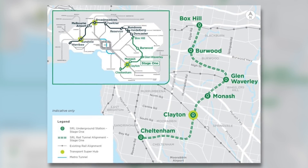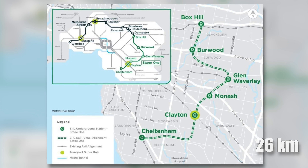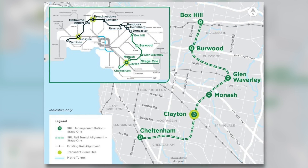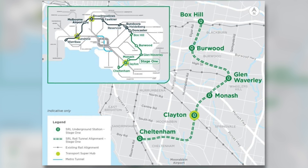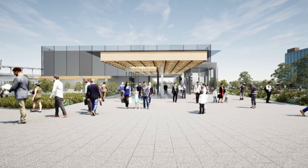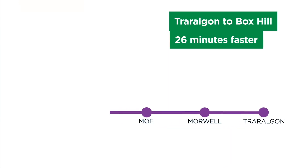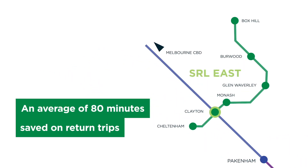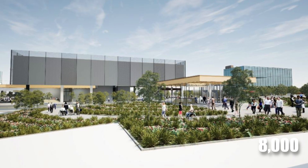The first stage, SRL East, involves the construction of a 26-kilometer tunnel connecting Cheltenham and Box Hill, six new underground stations, and new interchanges with existing rail stations at Cheltenham, Clayton, Glen Waverley and Box Hill. The Clayton Interchange will act as a transport superhub, allowing connectivity with the Dandenong Corridor and regional Gippsland line services, reducing significant travel time and creating up to 8,000 local jobs.